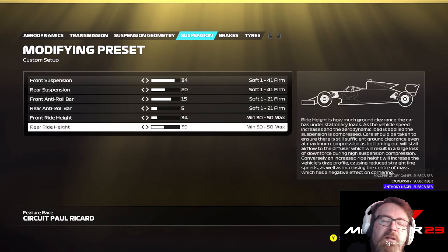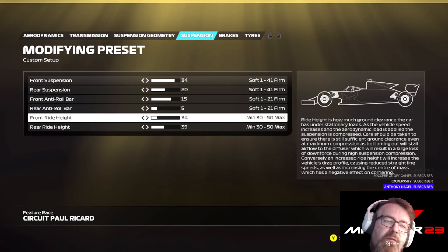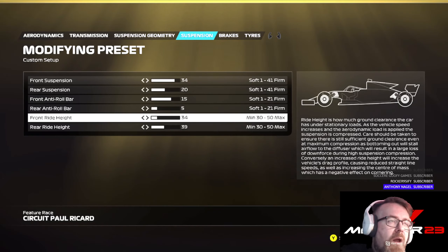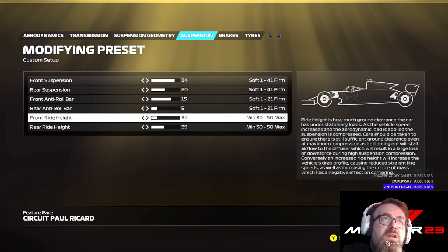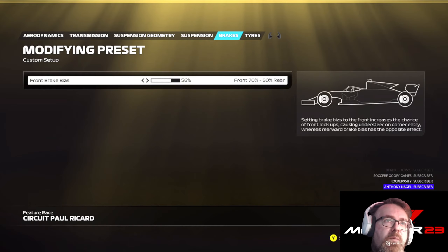There are some curbs you need to ride over, so I wouldn't recommend going any lower than 33 on the front ride height. It seems to work well. Every setup — and I will keep reiterating — it's your setup. Change it, do whatever you like to it, try to get it to work for you. But I felt this suspension, roll bar, and ride height worked best for this setup. On to the brakes then.